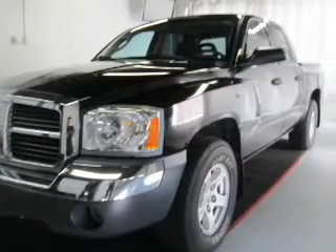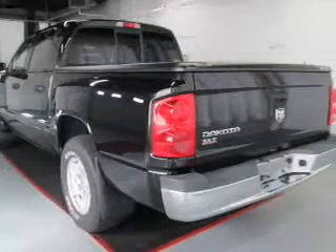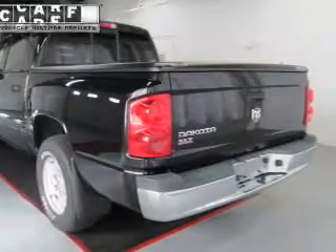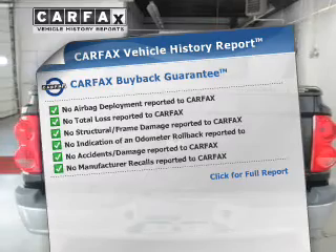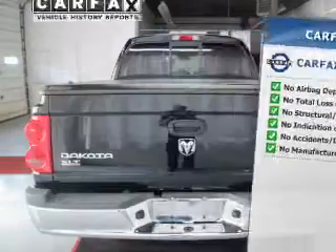Premium wheels give a more luxurious look. You will appreciate the safety feature of anti-lock brakes. This automobile comes with a Carfax report, which reduces your buying risk by providing the vehicle's history before you purchase.